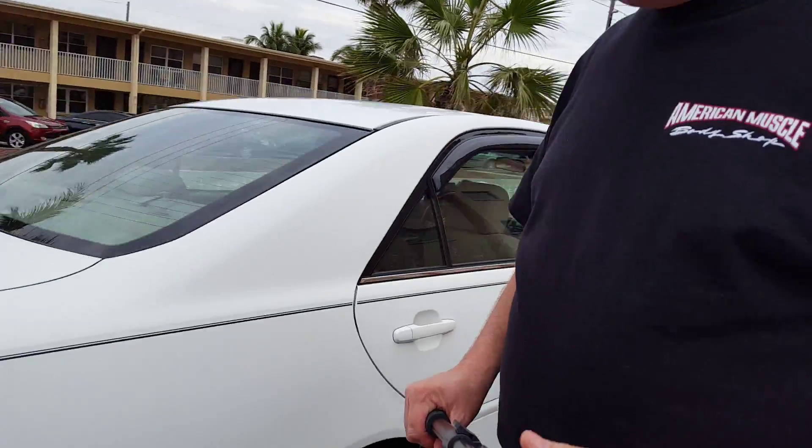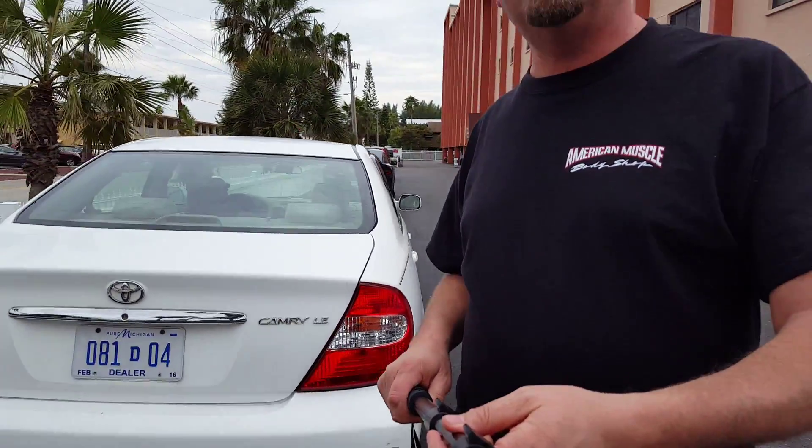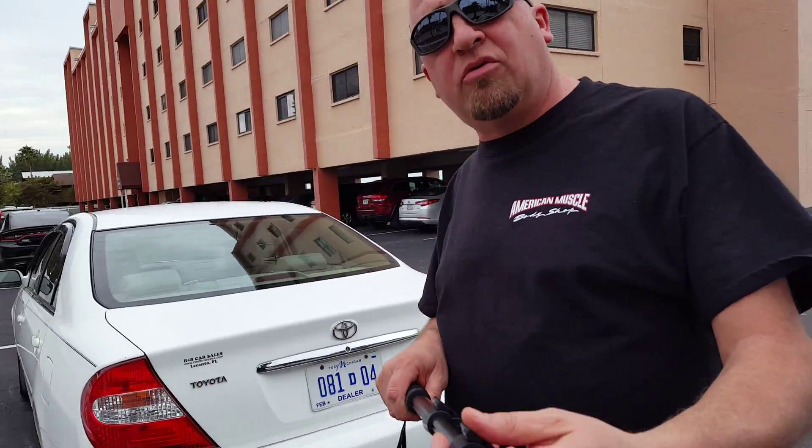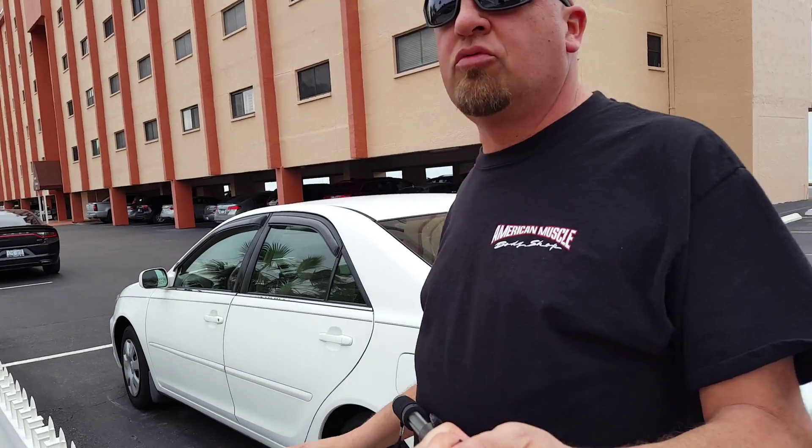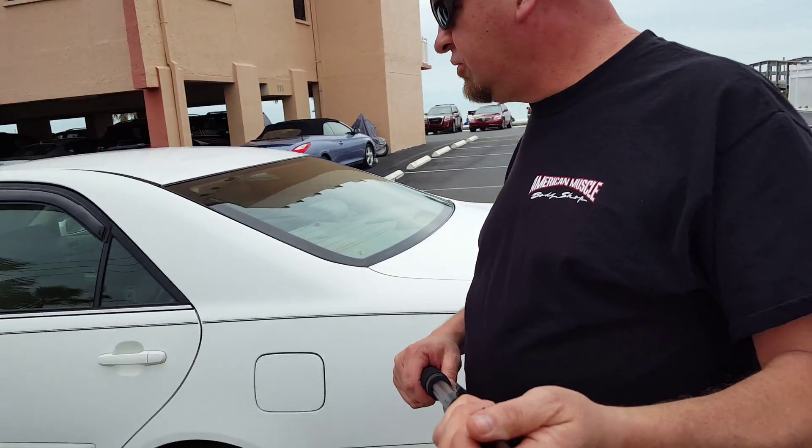Of course, it's locked. But the nice thing about these cars down here is they don't rust out like they do in Michigan. So we're going to have a nice, clean, rust-free Florida car to sell once we're done with our vacation.